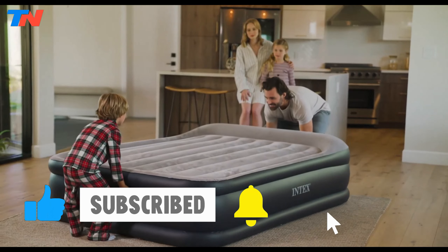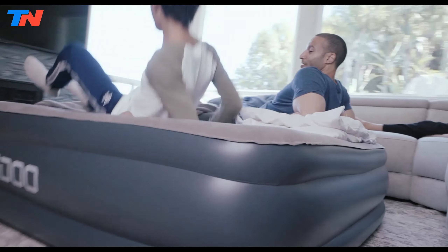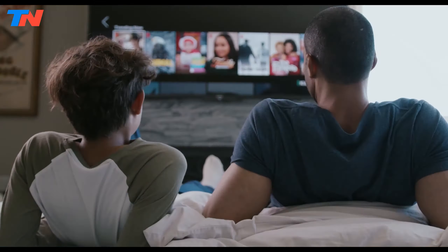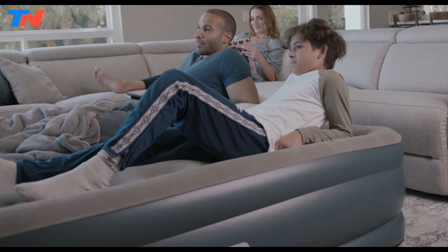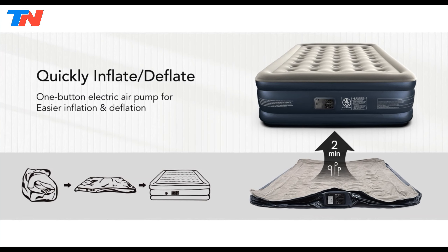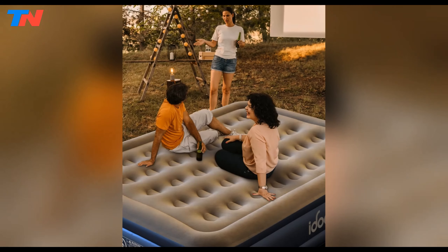Now let's get started. The Edo Air Mattress stands out as a reliable and versatile sleeping solution for camping, guests, and home use. A key feature is the built-in pump with a 110-volt air pump motor, allowing rapid self-inflation in just 2-3 minutes. This eliminates the hassle of time-consuming inflation, making it an ideal choice for quick setups during camping trips or accommodating guests.